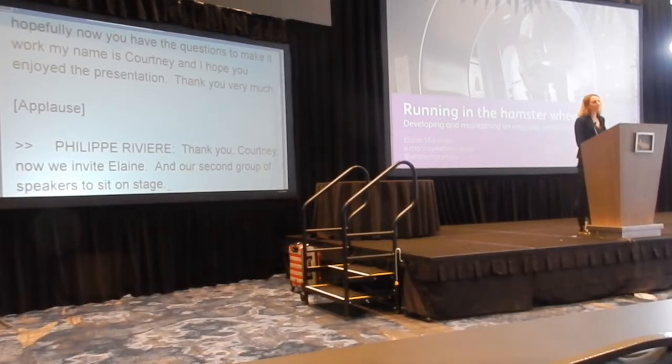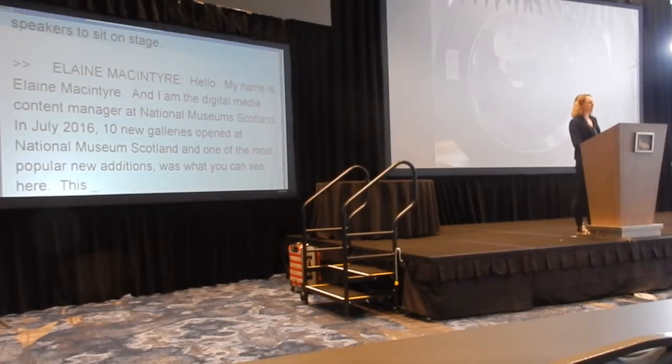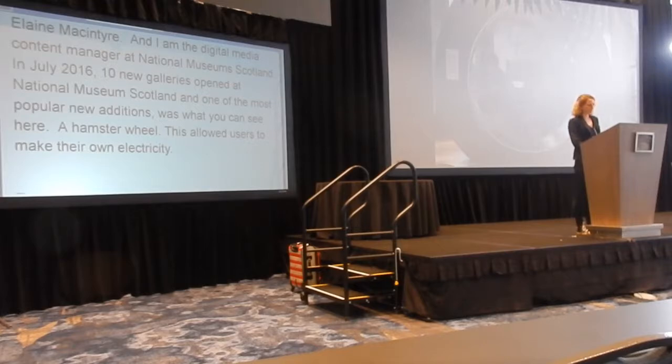In July 2016, 10 new galleries opened at National Museum of Scotland. One of the most popular new additions is the human hamster wheel, which allows visitors to run in it to generate their own electricity. Sometimes working on a website feels like you're running in a hamster wheel because the work is never done. And there's never been more need to keep running, with the digital landscape evolving at a breathless pace and the battle for attention ever more fierce. So I'm going to look at how we redeveloped the Explore section of the National Museum of Scotland website to meet these challenges and how we keep running to keep improving it.